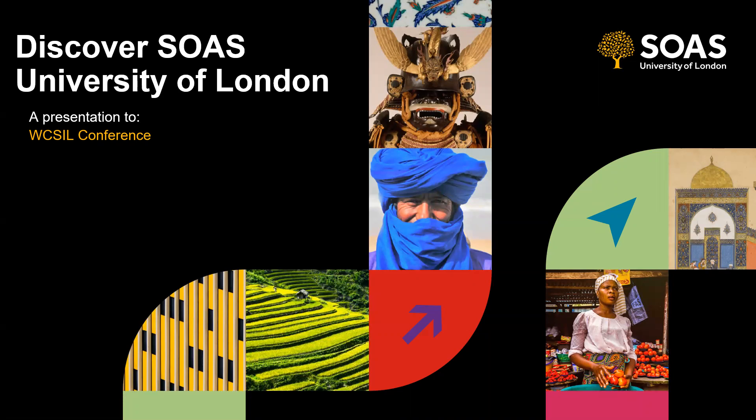Hello everybody and thank you for joining me today. I'm Kim Tritton, Head of Student Recruitment at SOAS University of London. I'm going to take you through a short presentation to tell you a bit more about SOAS, about our programmes, about our staff, about our facilities, but most importantly about our students and see if we might be the right fit for your students.